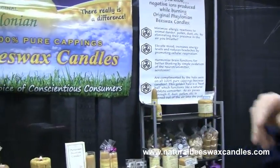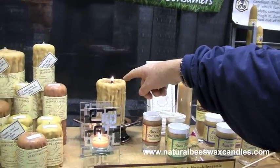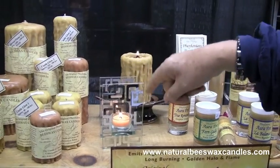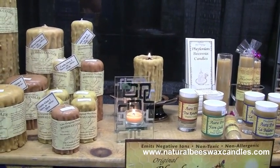They do not burn with a beautiful golden flame. And with the lights on you don't see the halo, but this candle here has a halo approximately that big around it. Even our tea lights have a halo around them. It's a heat ball which actually cleans the air from dust,